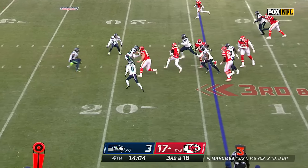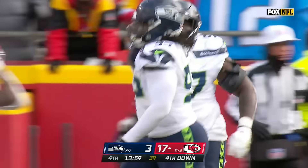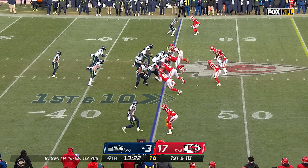Checkdown to Smith-Schuster, a little bit of yardage to the 21 — well shy of the first down. And the Chiefs off to punt it away again. Seattle from their 45, down two touchdowns.